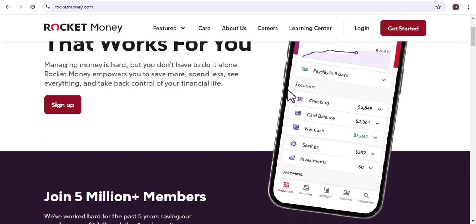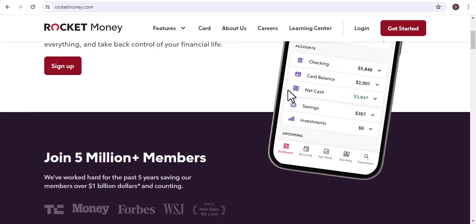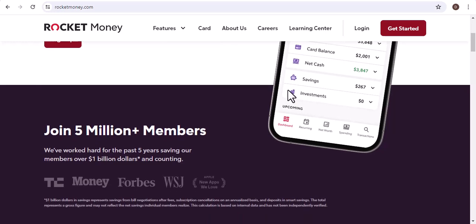Let's dive into the question that brought us here today: why did Rocket Money charge me $60? I'm going to break down exactly what happened, what Rocket Money claims, and whether or not their explanation holds water.